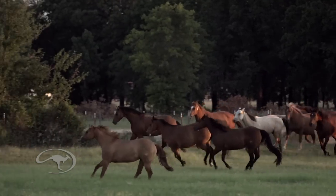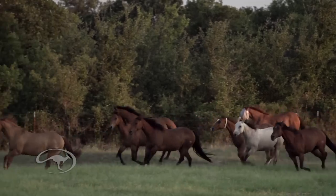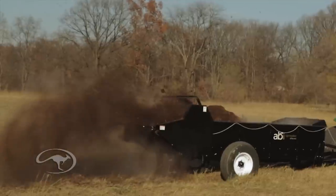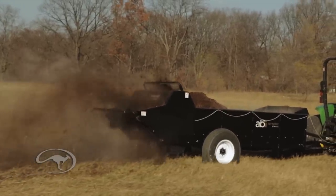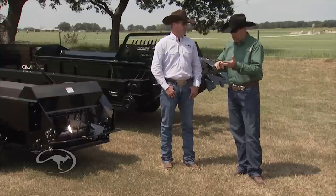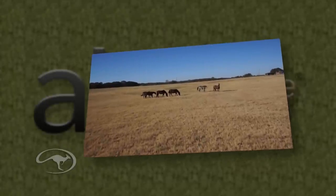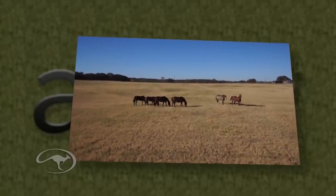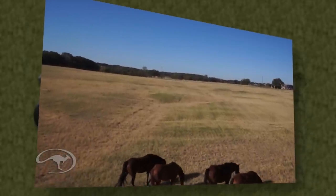If you just have a spreader that throws huge clumps out there, your horses may not be able to graze for two or three weeks. But when you shred it into small particles and spread evenly, you can turn your horses out much faster. It also takes care of a lot of the fly problems, the parasite problems, and the risk of horses ingesting parasites when feeding on that pasture.